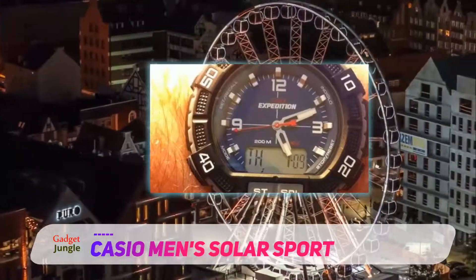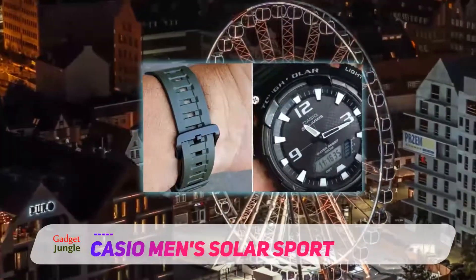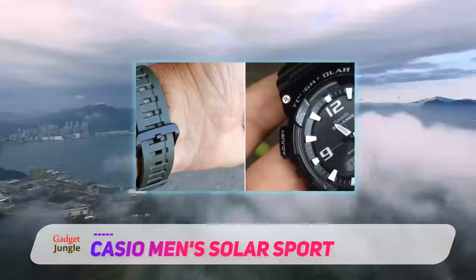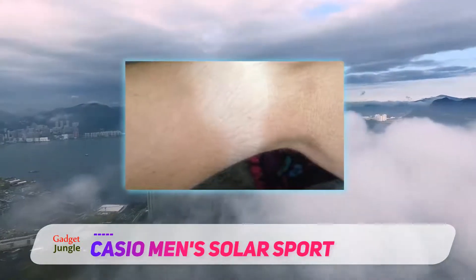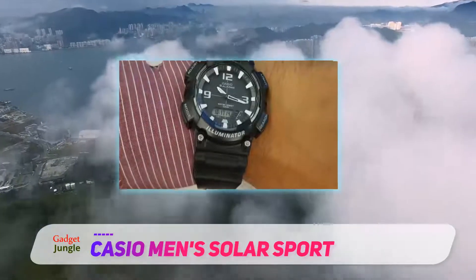Both the band and the case are crafted from resin and the entirety is black. For easy opening and closing, the strap has a large buckle which makes it pretty comfortable for the person wearing it. The case of the watch measures 46 millimeters, so it isn't minimal, and weighs just 3.84 ounces, which makes it comfortable to wear on your wrist.